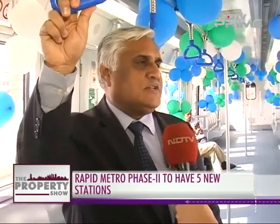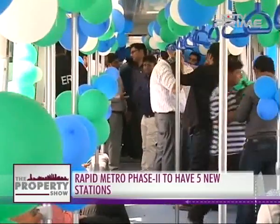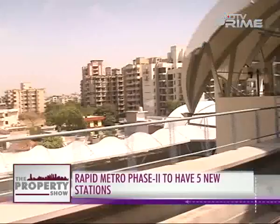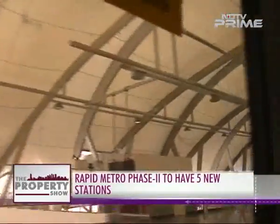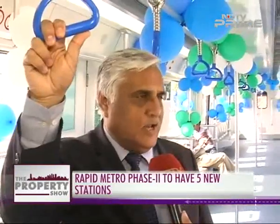We started construction in November 2013, so we've taken about three years and four months, which is quite reasonable for any project of this nature. The challenges typically for any infrastructure project in the public space relate to land acquisition and underground utilities.